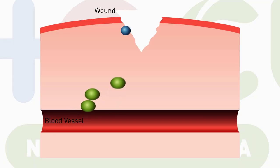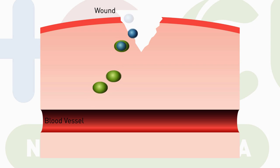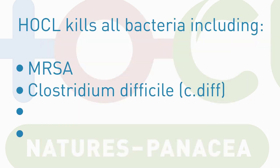Harnessing the body's natural defences, Hochul kills all bacteria, spores and viruses, from MRSA and C. diff to Salmonella.